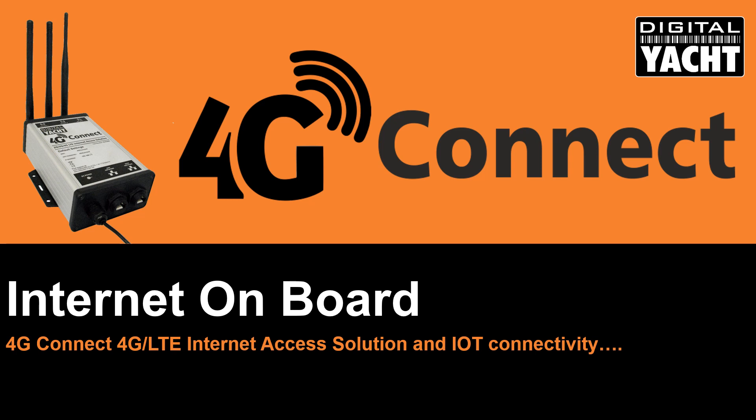Hi, my name is Nick Hayes and here's an introduction to our new 4G Connect internet onboard solution. 4G Connect provides fast and reliable internet connectivity for boats up to about 20 nautical miles from shore using sophisticated MIMO — multiple in, multiple out — RF and antenna technology.